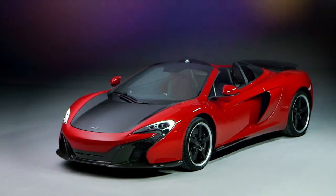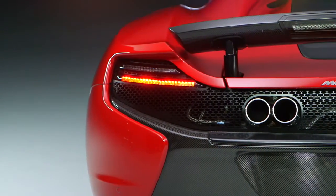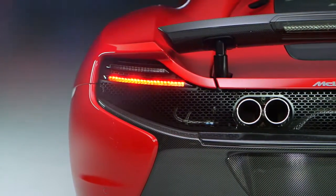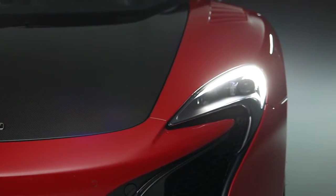The new McLaren 650S Can-Am is designed to celebrate the 50th anniversary of the start of the championship in 1966. We are producing the car in three unique liveries inspired by our Can-Am race cars: Mars Red, Onyx Black, and Papaya Spark.